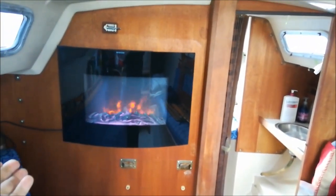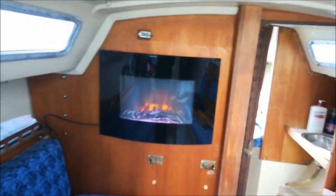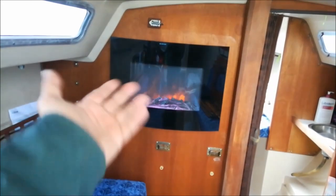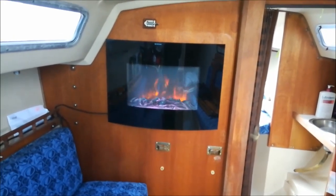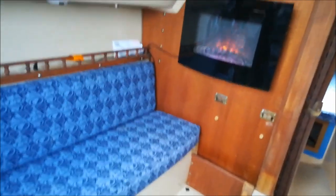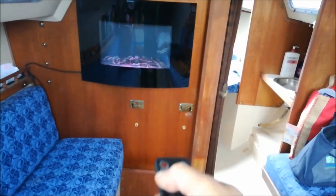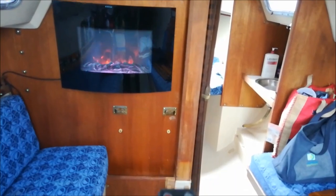You can use it just as a heater — there are two settings. For this small boat it keeps things warm. You can also just use it for display, like a fake fireplace, and the colors can change. It comes with a remote control and you can change the color. It decided to freeze for a second — there you go.